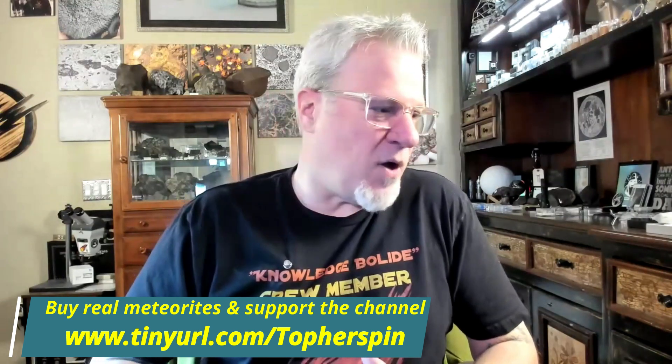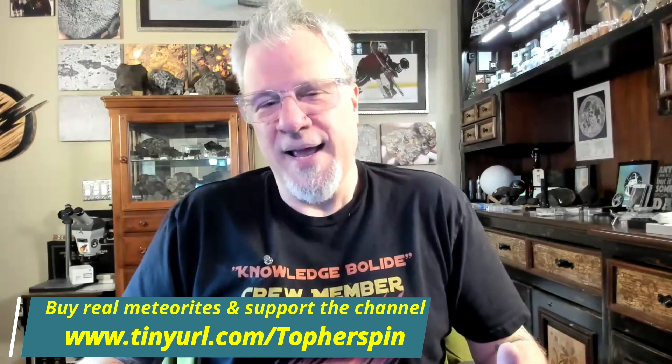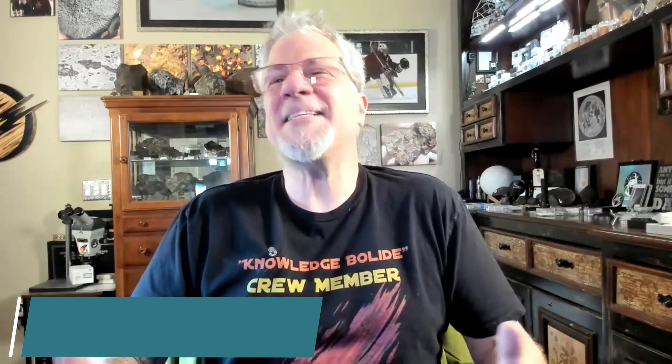Some people are very lucky — they have a lot of meteorites that fell on their birthday. Some people have nothing that fell on their birthday. And other people have something like Tissint, the Martian one, and it's like yeah, you're gonna get a micro — you're done. I decided to show you guys my birthday meteorite collection today.